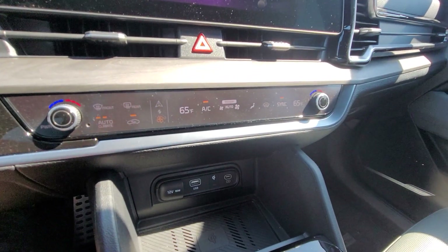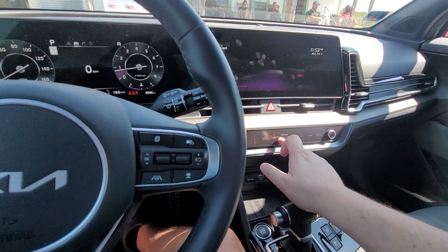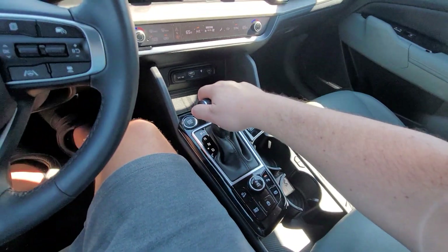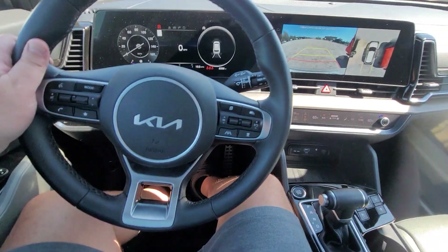We've got the 4xE, a Rock Creek Pathfinder, a TRD Pro Tundra, and the Kia Sportage. Oh, power seats. I like the Sportage more, to be honest.